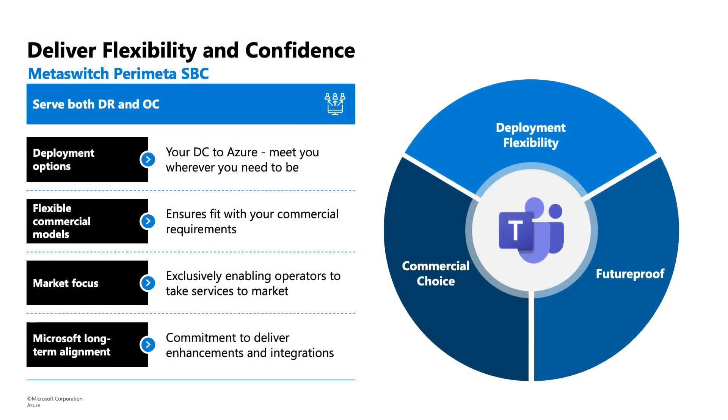Metaswitch and Azure for Operators provides the session border controller today — its name is Perimeter. Perimeter is deployed in over 600 operators worldwide and is one of the leading products in the marketplace. Perimeter supports both direct routing and Operator Connect use cases in delivering Teams-based collaboration. It was also the first session border controller in the market to be certified for supporting Azure Communication Services, which is the latest primitive-based comms service capability coming from the Azure and Microsoft portfolio.